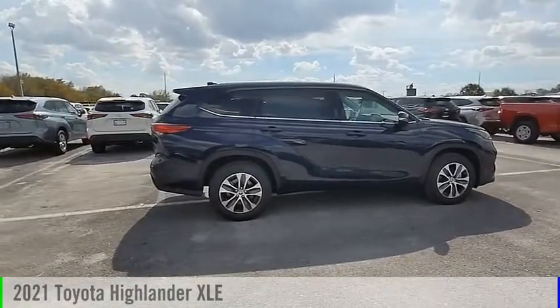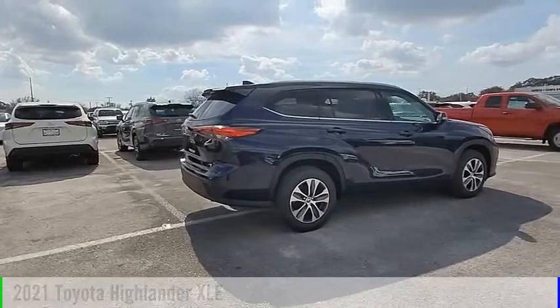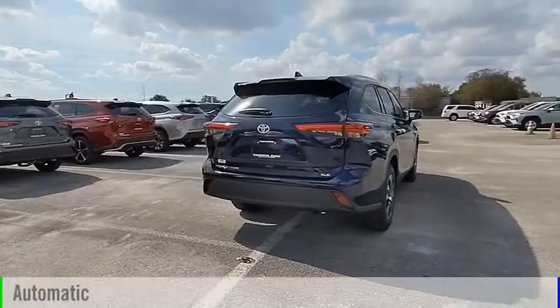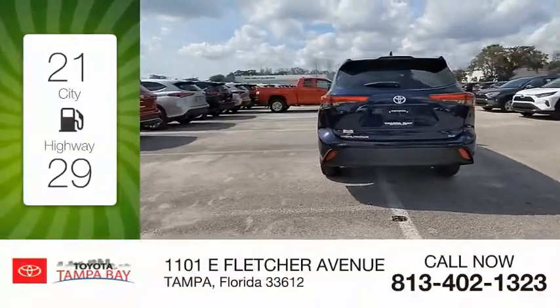Stop by and take a look at the 2021 Highlander. This vehicle is powered by a front-wheel drive six-cylinder 3.5-liter engine and comes with an automatic transmission. Great fuel efficiency saves you money by requiring fewer trips to the gas station.